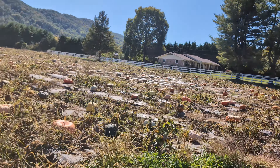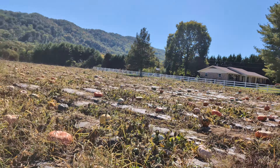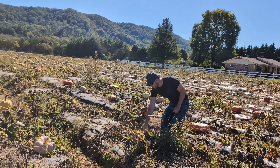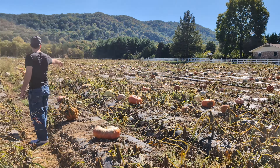I think these have been picked clean. These are the ones from over there. I think these have been picked clean.